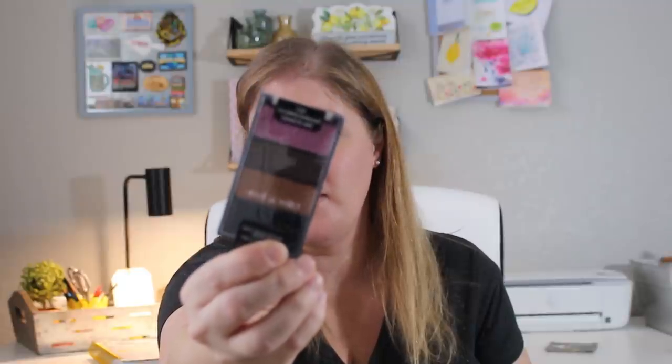This last eyeshadow palette I've actually been wearing for several days. You guys have actually seen me with makeup on in two videos and I've gotten comments asking what I have on — this is what I have on.